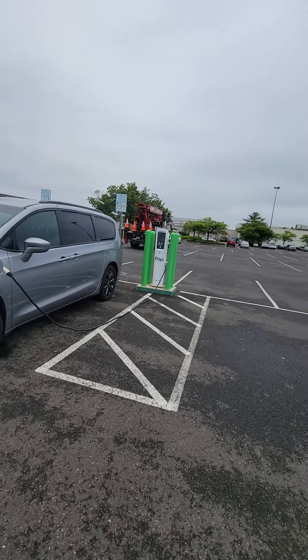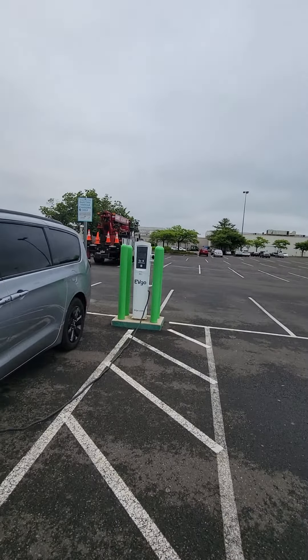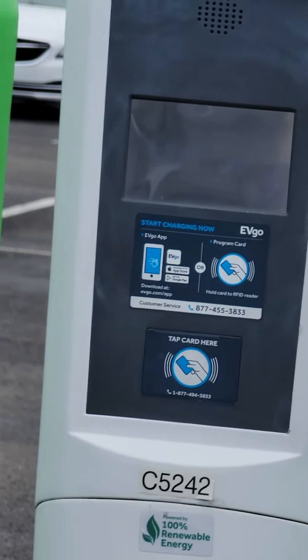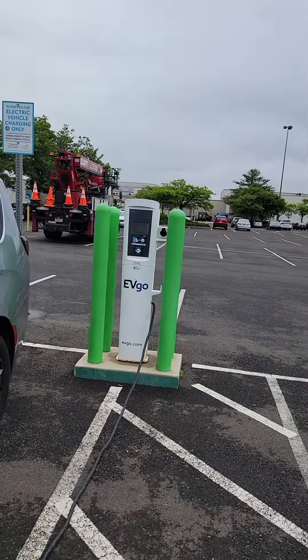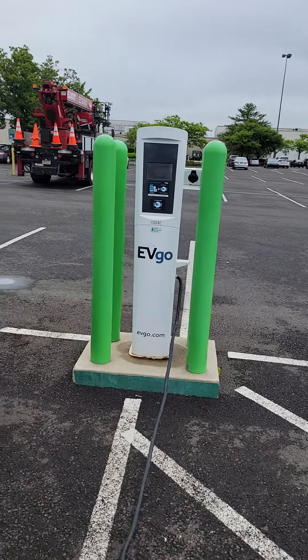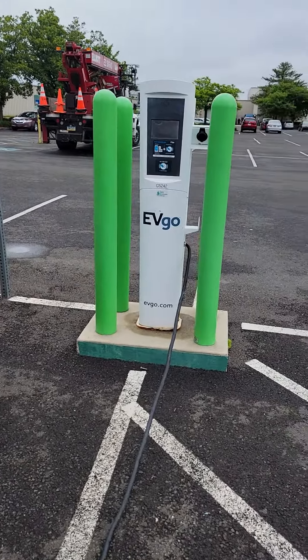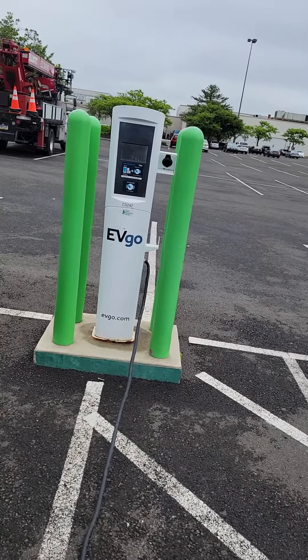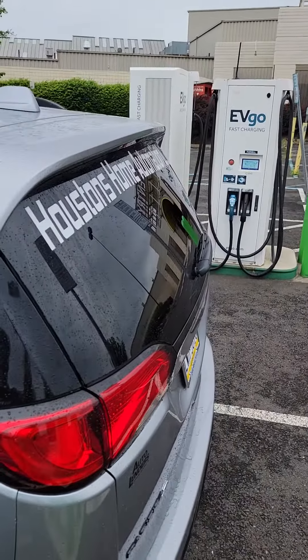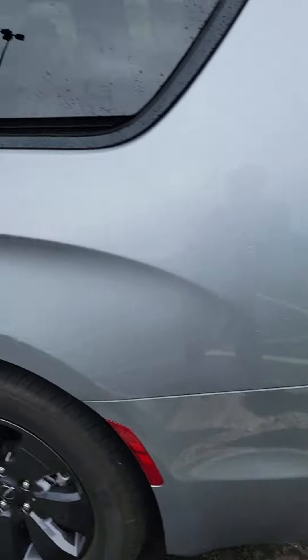I'm at this EVgo charger right here, and actually the screen is broken, so you're going to need the app if you need to charge on it — but it does work. It actually charges oddly faster than most other chargers, but it's the only Level 2 J1772 charger available on Franklin Mills. Everything else is much stronger, much faster chargers, like ChargePoint and stuff like that.